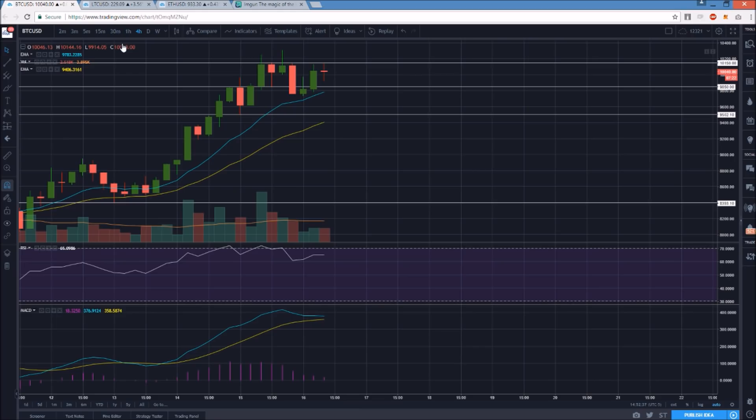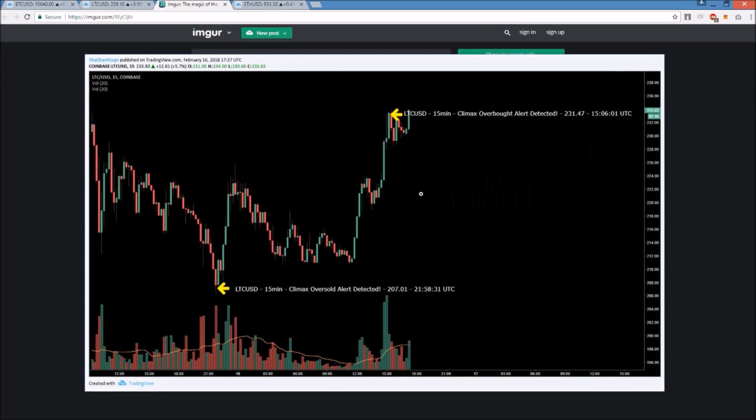Let's get into Litecoin's bull move and what signals the alert system acted on. This was the oversold climax alert that went out for Litecoin yesterday when we dumped down to our low at the 206 level. I'll also go over how I left too much on the table — I still exited with profit, but I definitely left money on the table. The alert went out right at the bottom — it was the volume climax combined with RSI levels at extreme. Then we had an overbought climax alert after the bull move today, followed by brief consolidation and a bull break.